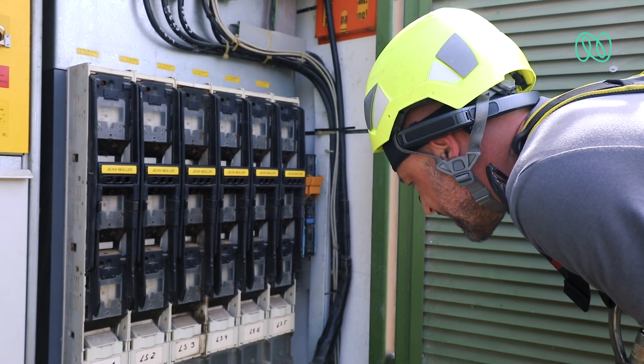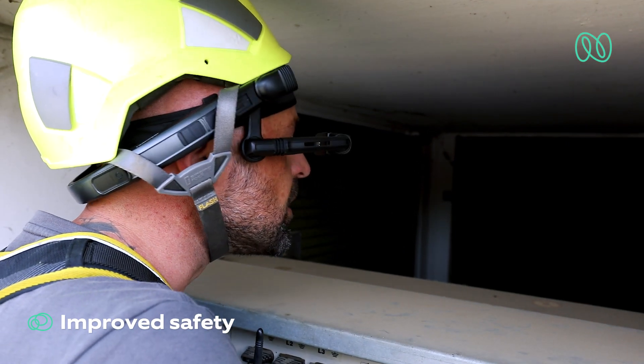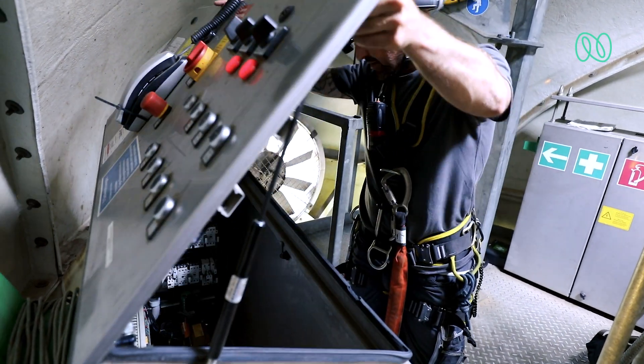The important thing for us is the safety. In fact, the inspector who has the camera can hold it with both hands on the monitor and can steer the camera.